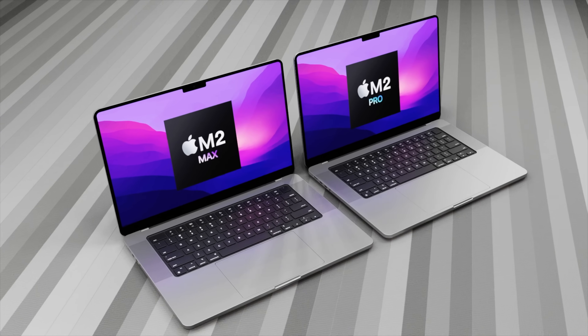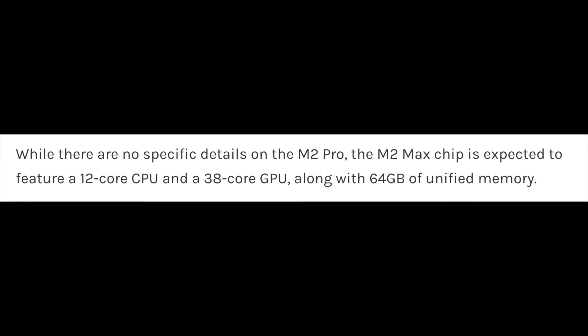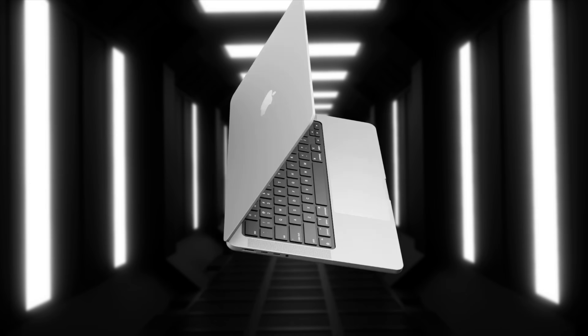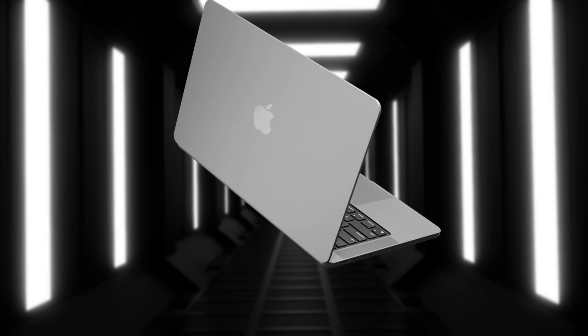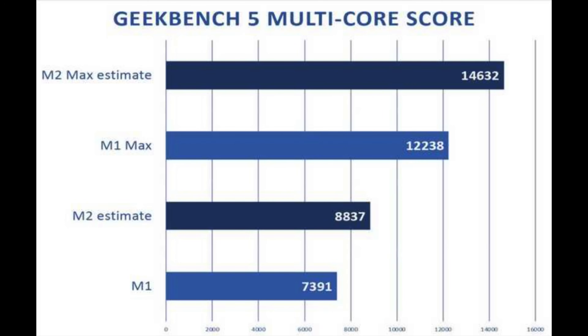We've recently had a report about the M2 Max, and it looks like some additional CPU cores are going to be added. From the CPU side, we're going to be getting 12 cores instead of eight — an additional two cores for the M2 Max. We'll likely get two efficiency cores added, and a total of 10 performance cores inside the M2 Max. That gives us at least a 20% increase in performance, and with Apple's architectural improvements, we're probably going to get a boost of 30 to 45 percent more power than the current M1 Max.